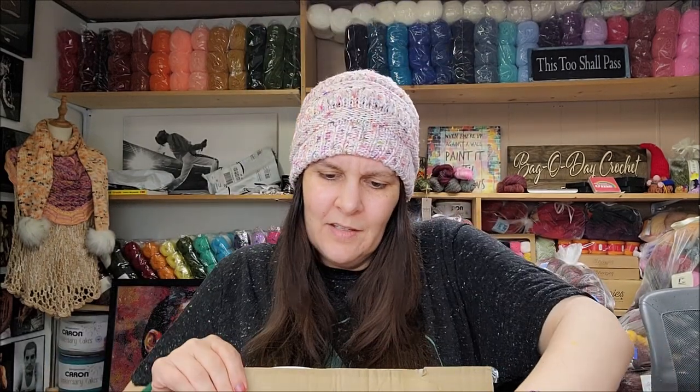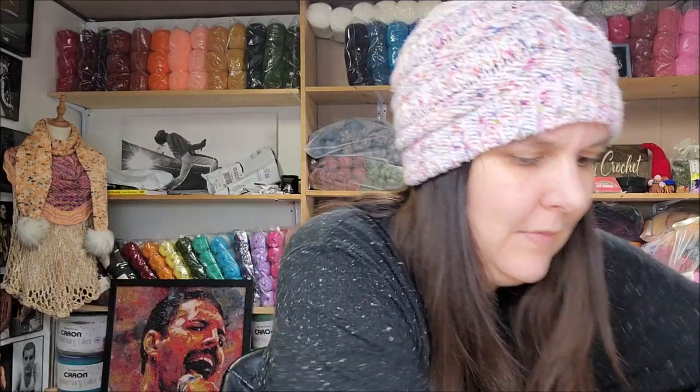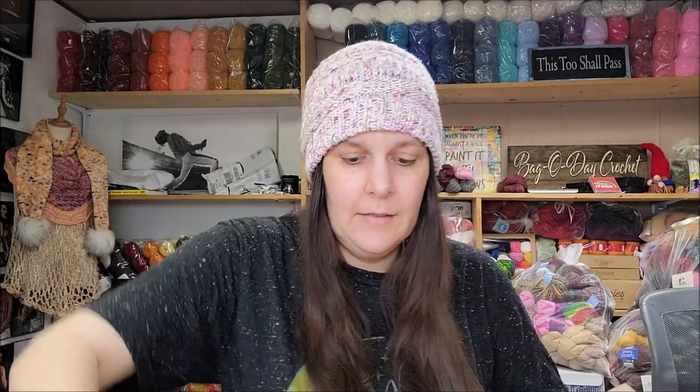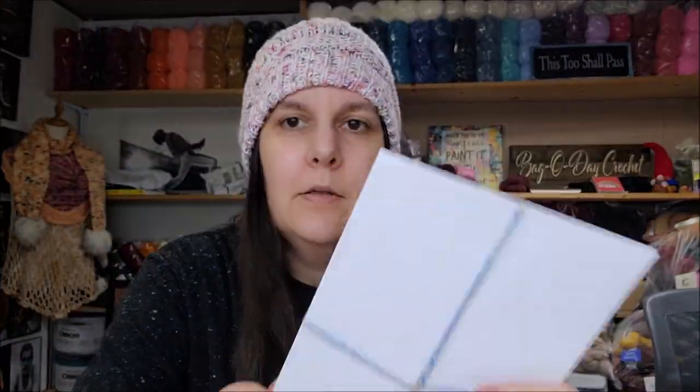I didn't get a tracking number, but let's open it up and see these unique yarns. The customs form has the cost of each yarn on it. There's gold tissue paper inside. I want to apologize for the way my nails look — that's not dirt. I dyed hand-dyed yarn yesterday. Look at this yarn — isn't that pretty?